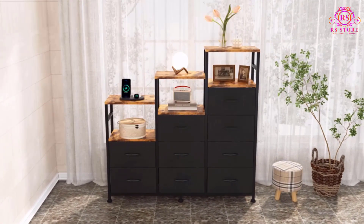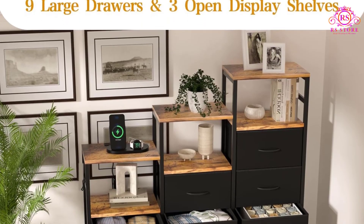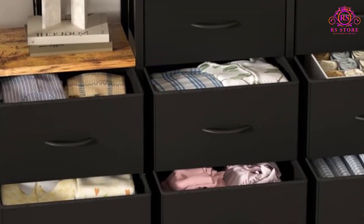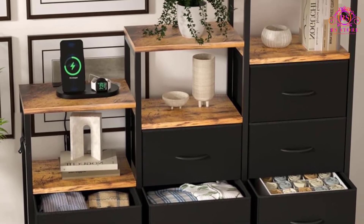The HP WLYO 9 drawer dresser with LED light offers a multifunctional storage solution with a blend of modern features and sturdy construction. Featuring 9 foldable deep fabric drawers with easy-to-pull plastic handles, this dresser provides ample storage space for organizing clothing, socks, pants, toys, books, and various other items.